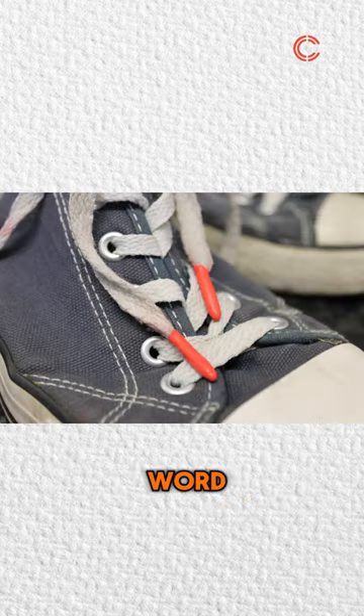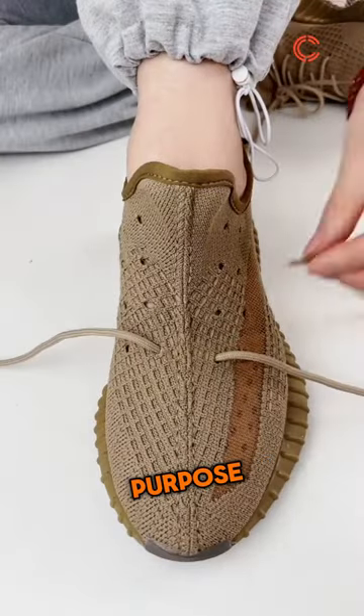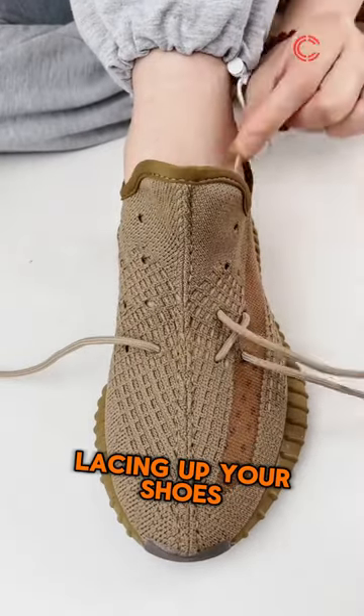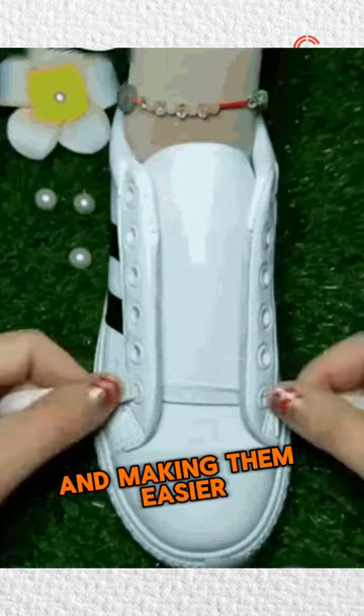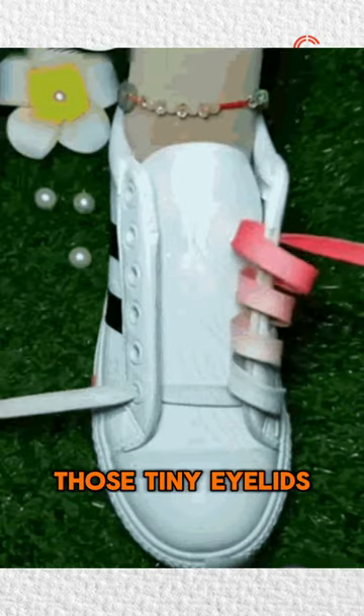Not just a quirky word, aglets have a practical purpose. They're there to make lacing up your shoes a breeze, preventing the ends of your shoelaces from fraying and making them easier to thread through those tiny eyelets.